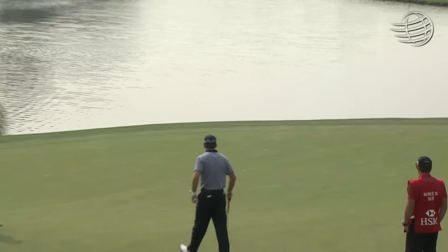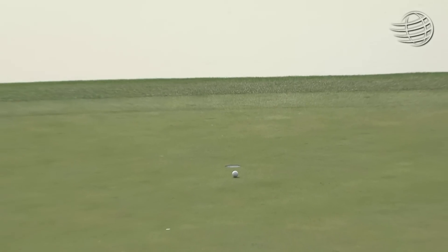It sticks in its pitch mark. Takes him about 10 or 15 minutes to mark his ball. And then, bam.